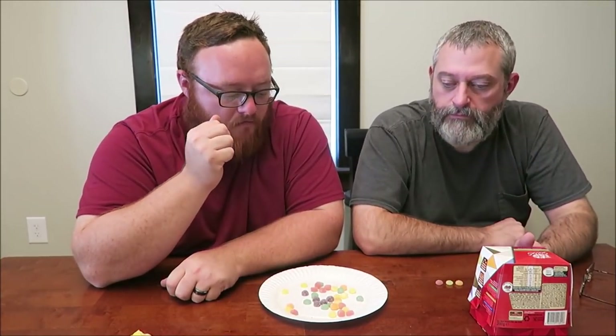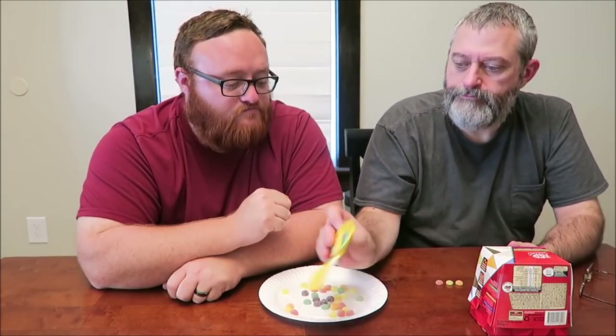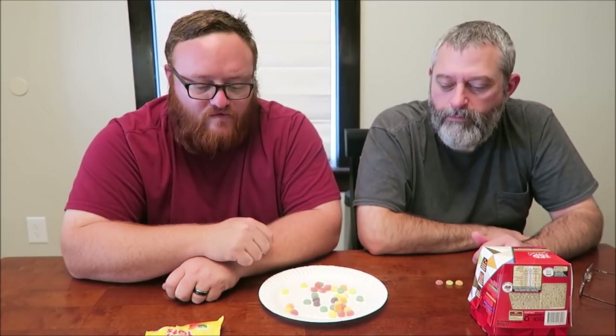Purple next. Blackcurrant. What flavor is it really supposed to be? Definitely not grape. I got blackcurrant — it tastes like blackcurrant. Kind of a raisiny flavor. Blackcurrant is raisiny. So there is no grape in here then.